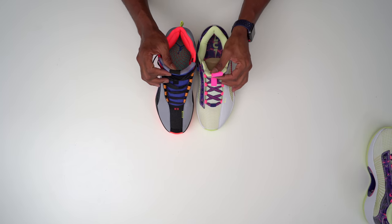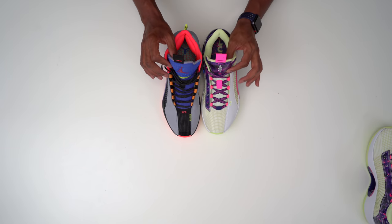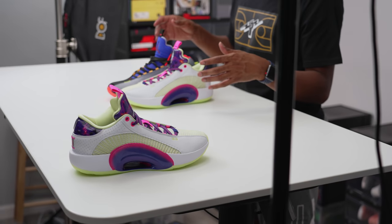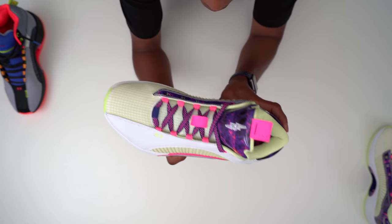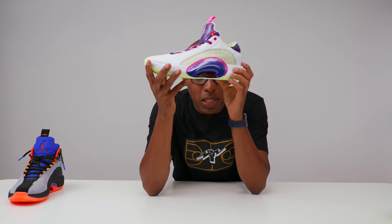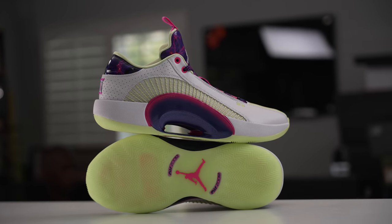Everything else on the tongue seems pretty similar. The 35 is loosely based on the Jordan 5, so you have the tongue there that accents that on the side panel — it still looks pretty much the same. You have the Eclipse plate, and then of course you have those zoom units — one in the forefoot and one in the heel. You can barely see them, just the edges. But those are mad comfy for playing in these shoes. They're definitely worth playing in. If you don't have a pair of 35s yet, I recommend you get yourself a pair — they're really good shoes to play in.